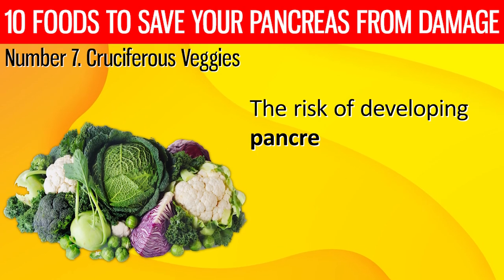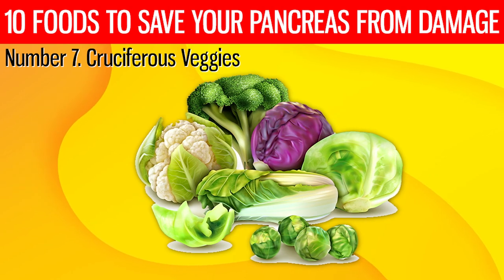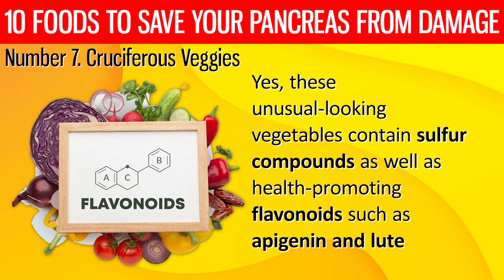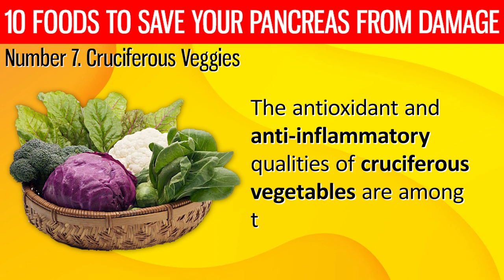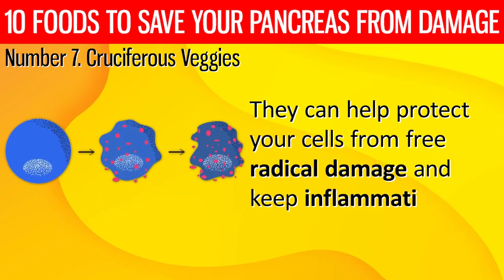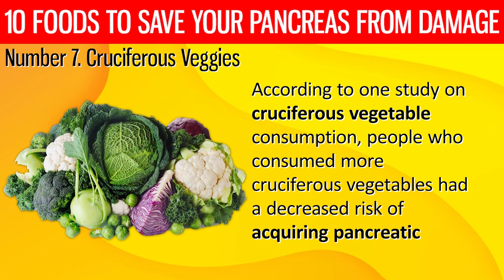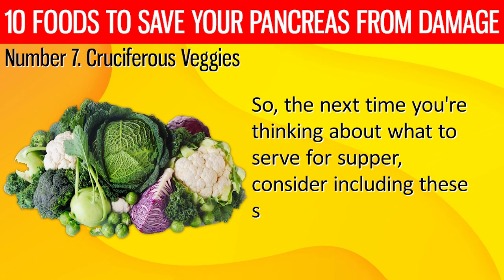7. The risk of developing pancreatic cancer can be reduced by eating cruciferous vegetables like broccoli, cauliflower, Brussels sprouts, and cabbage. These unusual-looking vegetables contain sulfur compounds as well as health-promoting flavonoids such as apigenin and luteolin. The antioxidant and anti-inflammatory qualities of cruciferous vegetables are among their most amazing elements. They can help protect your cells from free radical damage and keep inflammation at bay. People who consumed more cruciferous vegetables had a decreased risk of acquiring pancreatic cancer.